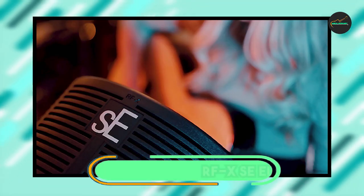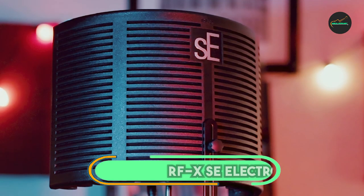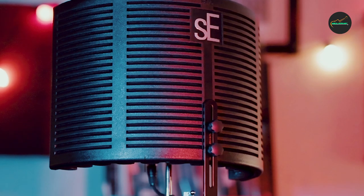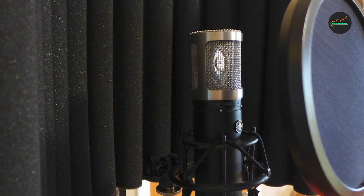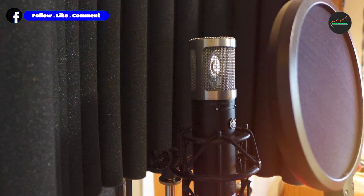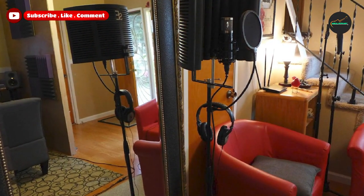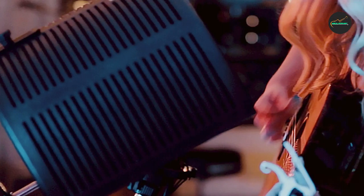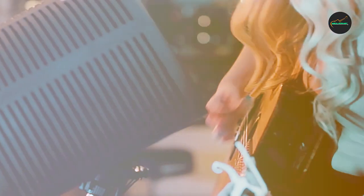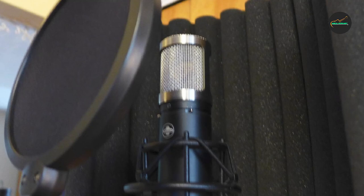Moving on to number two, we have the RFXSC Electronics Portable Vocal Booth. It is a top-of-the-line option for anyone in need of a high-quality soundproofing solution for their recording needs. The design of the booth effectively minimizes unwanted background noise, reflections, and room ambience, resulting in a cleaner and clearer recording. The RFXSC is also lightweight and portable, making it a great option for musicians, podcasters, and other content creators who need to move their recording setup from one location to another.